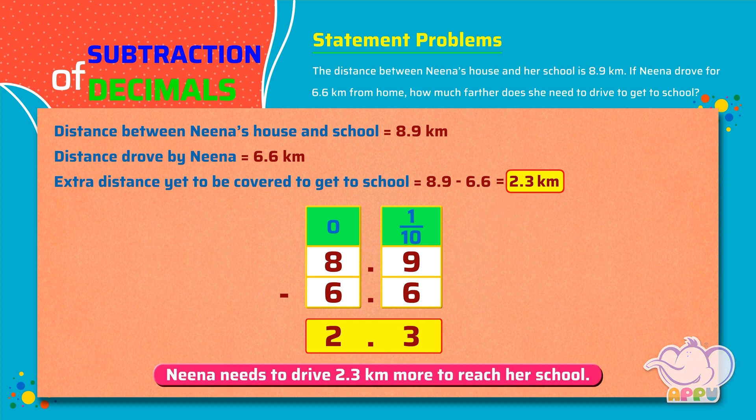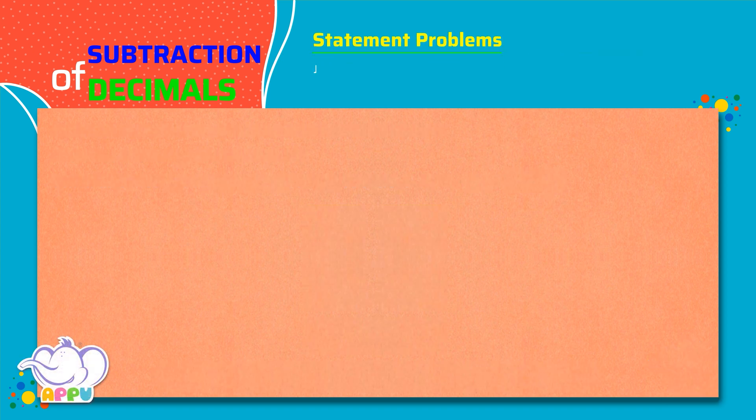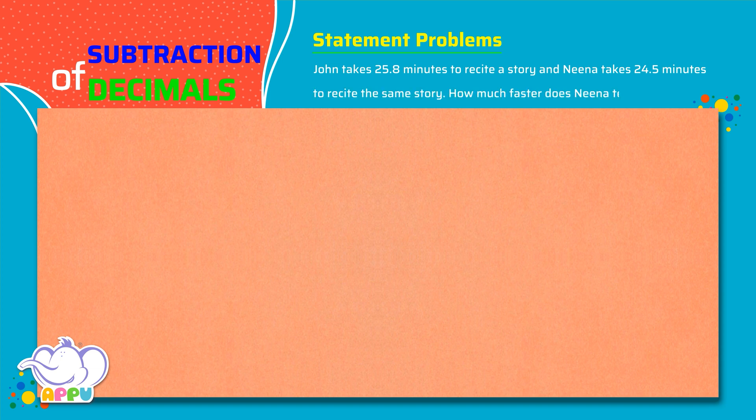Super! John takes 25.8 minutes to recite a story, and Nina takes 24.5 minutes to recite the same story. How much faster does Nina tell the story?